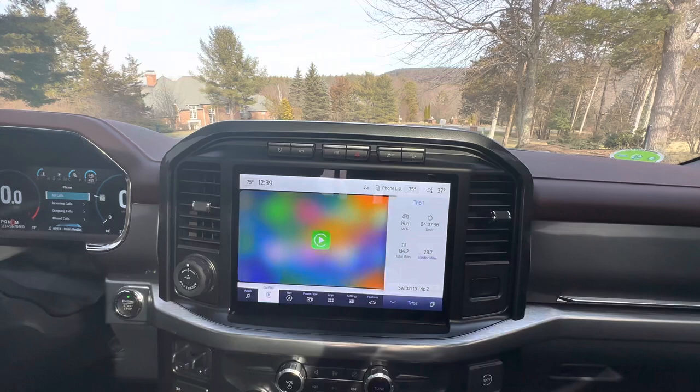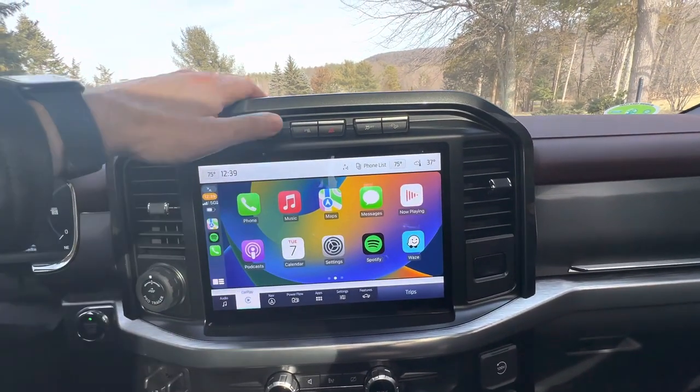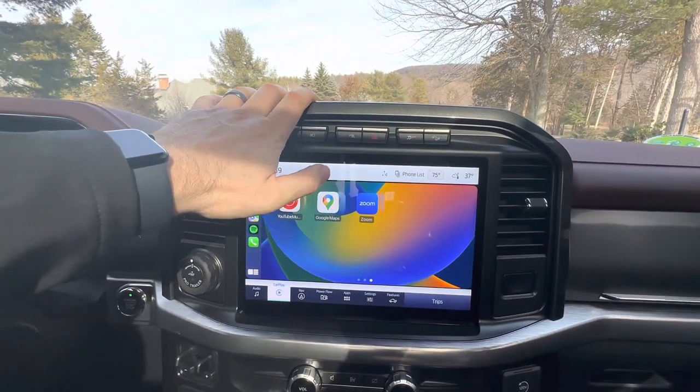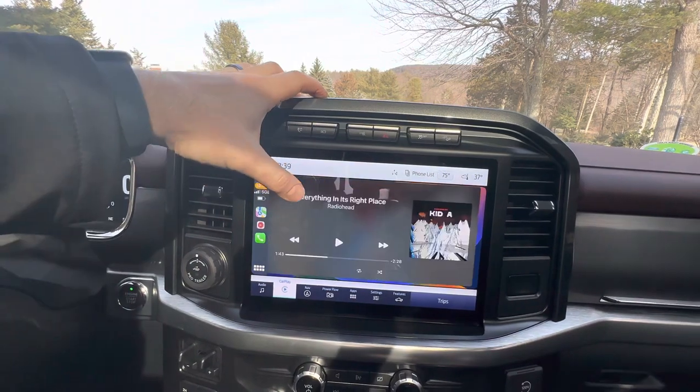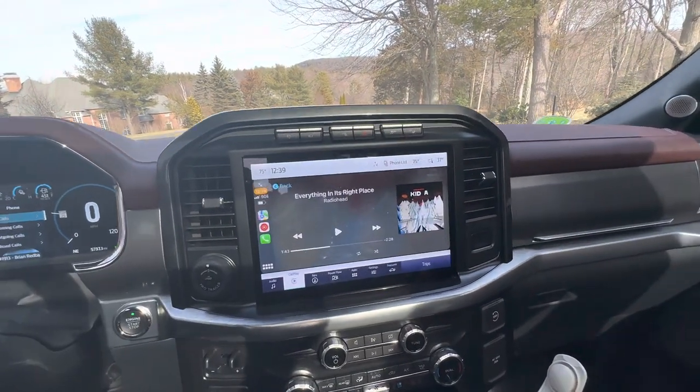Expand — opens all the way up. Very cool, you can see all your stuff. Full screen — you can't really see it on video, but if you have one of these trucks, you know how big the screen is. It's awesome.